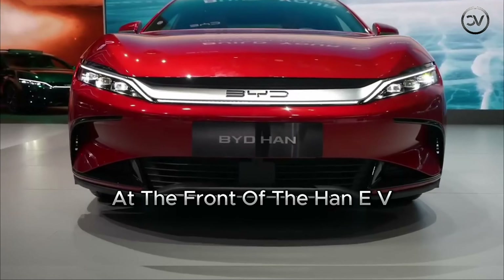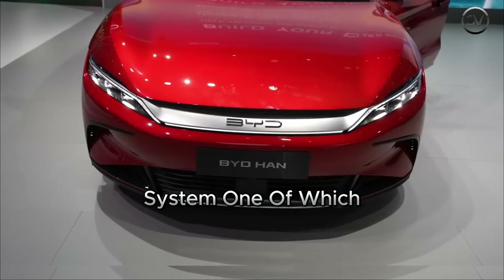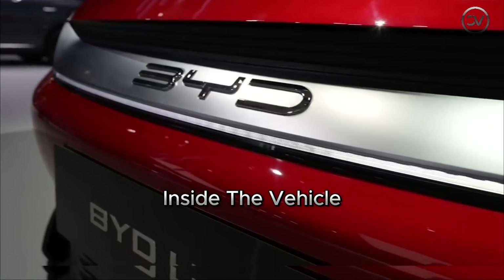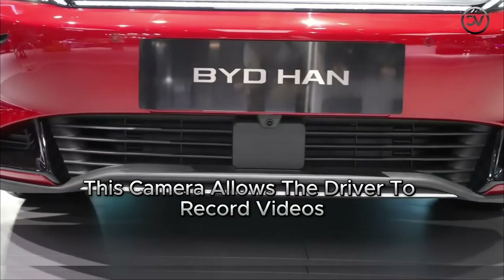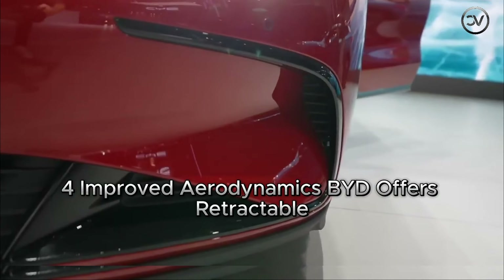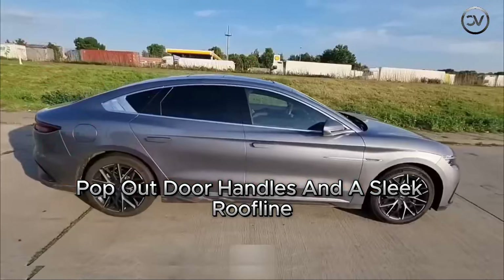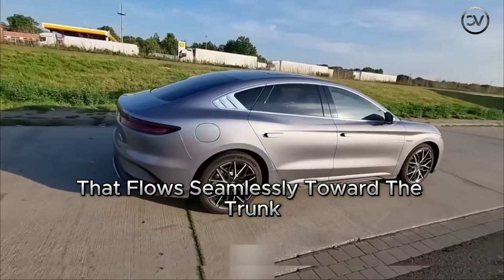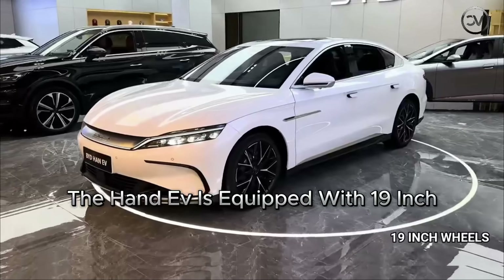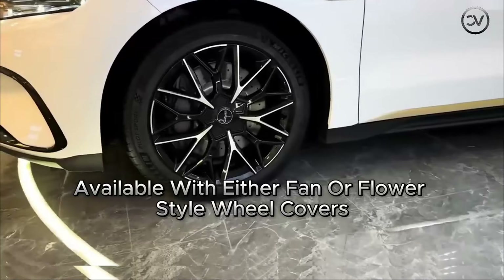At the front of the Han EV, various components contribute to the 360-degree camera system, one of which is directly connected to the infotainment touchscreen inside the vehicle. This camera allows the driver to record videos or take pictures of the surroundings. For improved aerodynamics, BYD offers retractable pop-out door handles and a sleek roofline that flows seamlessly toward the trunk. The Han EV is equipped with 19-inch two-tone aluminum alloy wheels, available with either fan or flower-style wheel covers.